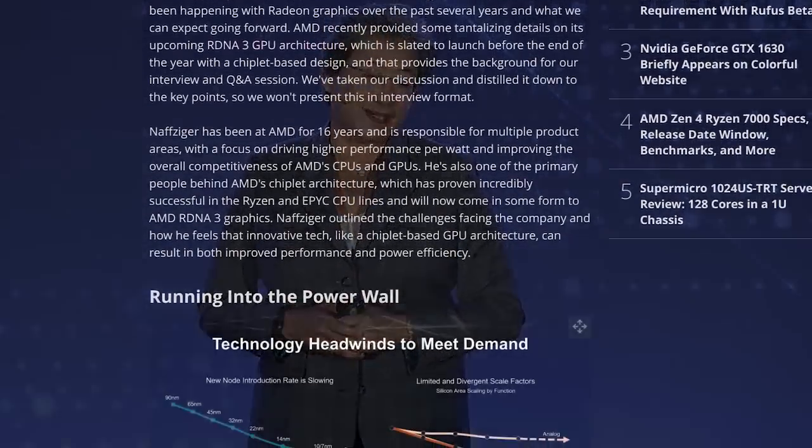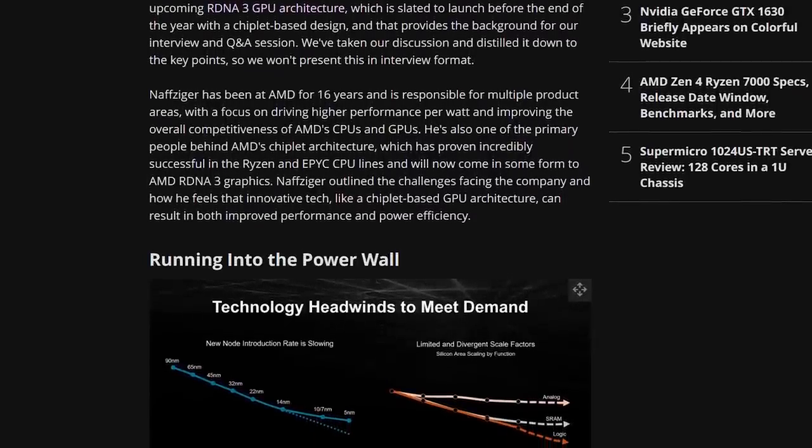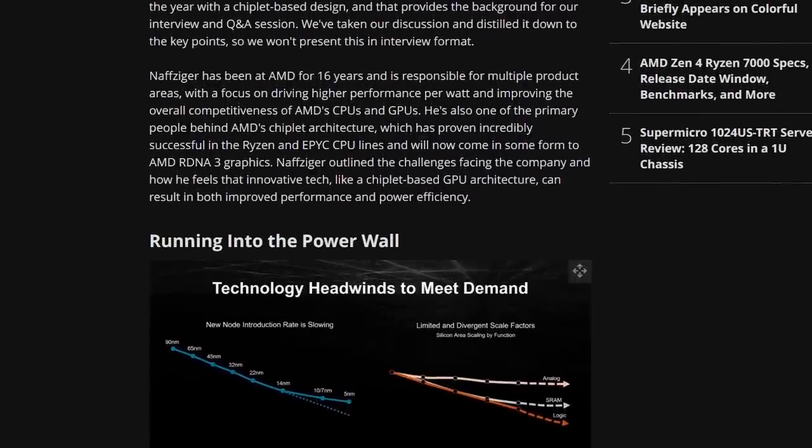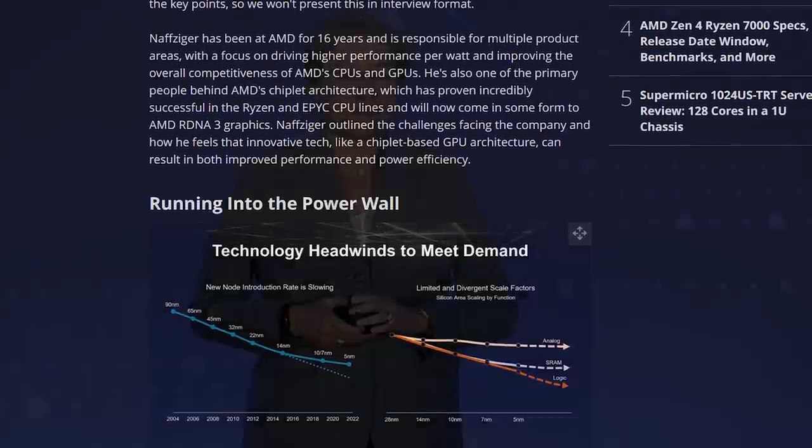Not too long after their impressive presentation at CES, AMD has had their financial analyst day with several interesting announcements that are worth dissecting. During an interview with Tom's Hardware, an AMD VP hinted at what RDNA 3 could look like. As it turns out, the rumors and leaks surrounding RDNA 3 could be totally wrong.